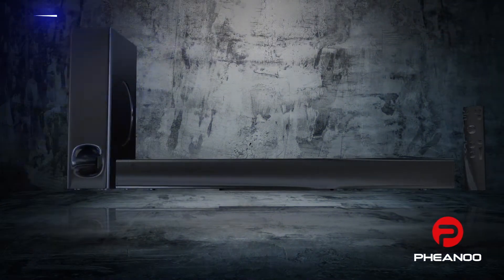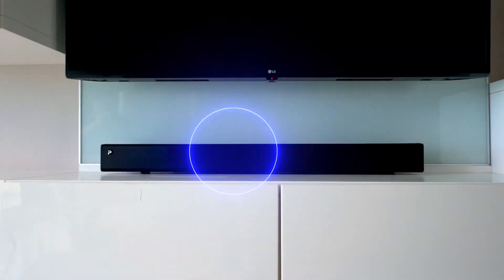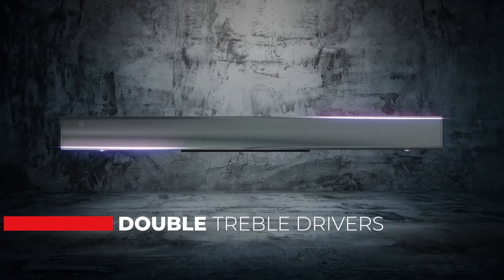Listen like you never have before. Fianu sound bar and subwoofer will bring the magical sound of cinema right into your home. With double larger than standard treble drivers, you won't miss a single pin drop.